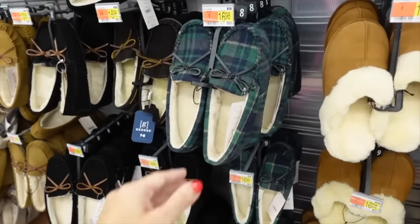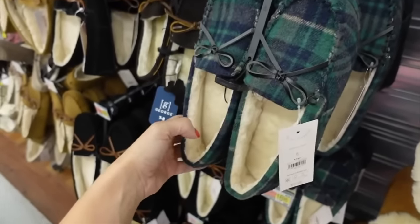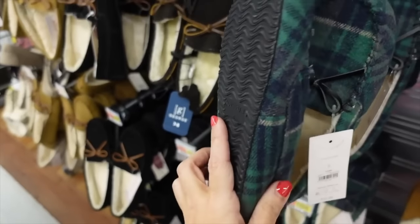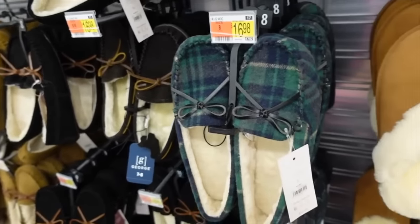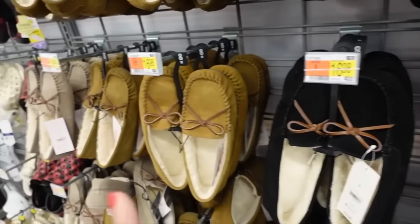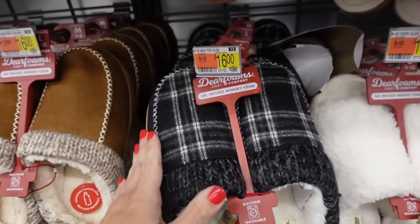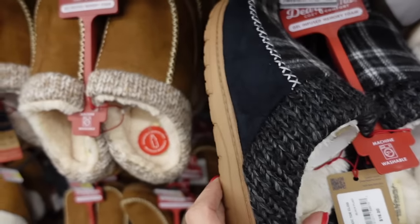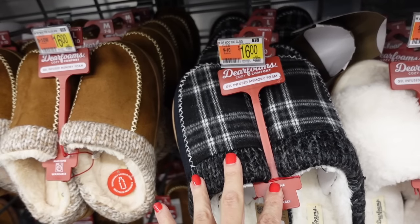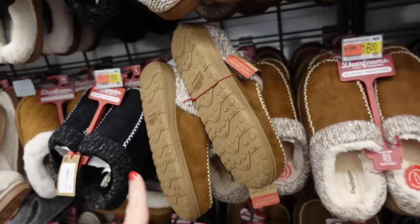New colors in these slip-on slippers from Joy Spun — they have that loafer style front, completely plush with rubber bottom for $16.98. Now they come in plaid and also in black, brown, and a taupe color. Also foam slippers with a rounded loafer-style toe, embroidered detailing, super plush with rubber bottom. Come in plaid, chestnut, and solid black for $16.